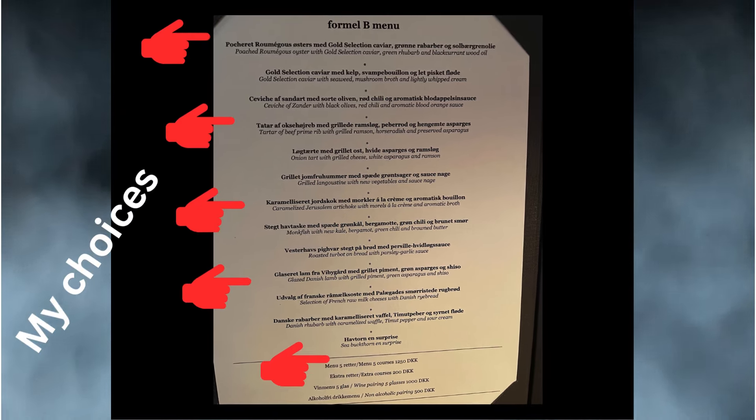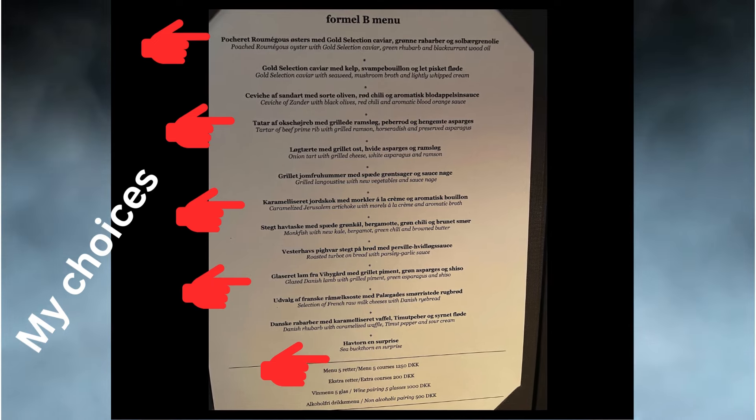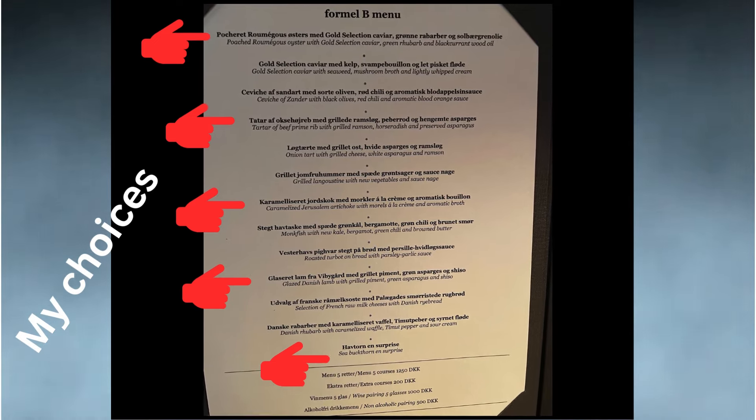The menu is set up as follows. You choose yourself a 5-course menu and there are quite a lot of different dishes to choose from. You are recommended to choose about 3 savory courses, maybe a cheese course and end up with a dessert. But it's totally up to you. And if you want, you can add extra dishes at a cost of 200 Danish crowns.